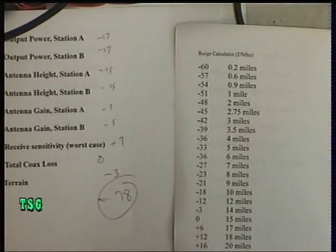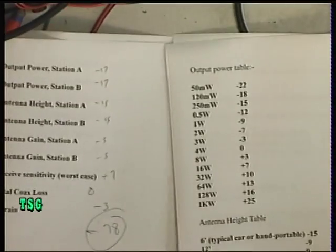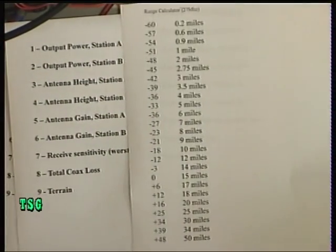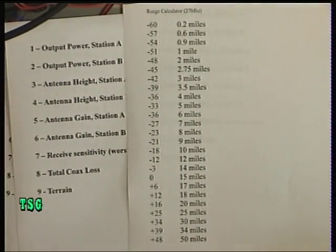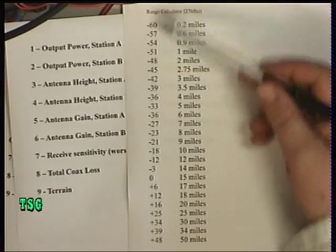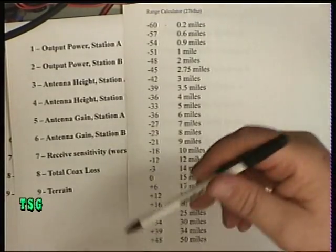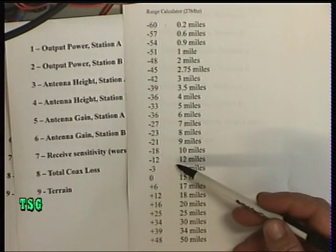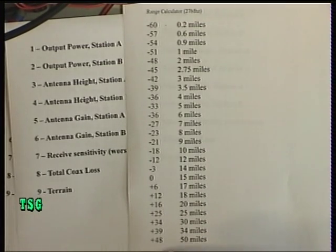I hope you found that interesting using this type of data. Your worst case on the scale was minus 60, and our little walkie-talkie example went beyond that. And unless you're at sea, you're not going to be seeing the plus 48 end either. So there you go.